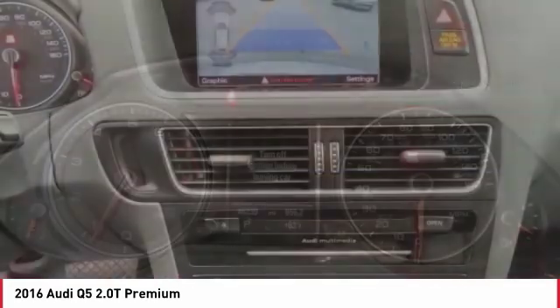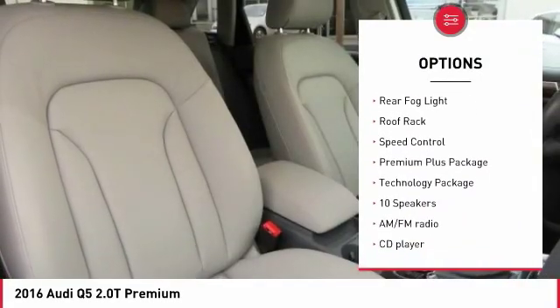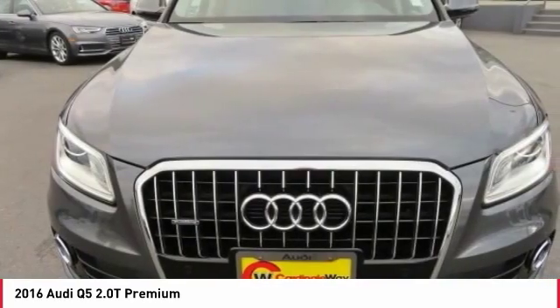Here are some of this vehicle's great options: electronic stability control, power lift gate, brake assist, traction control, remote keyless entry, fog lights, rain sensing wipers, rear fog light, roof rack, and speed control.